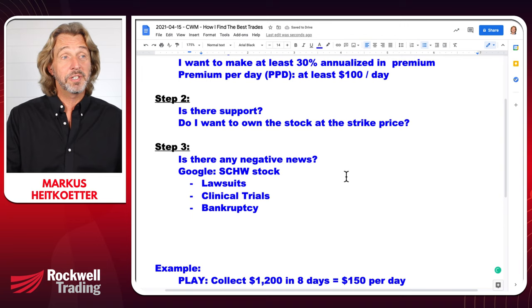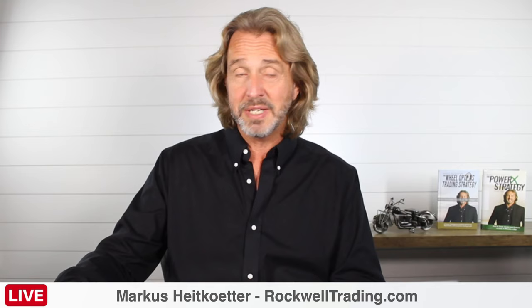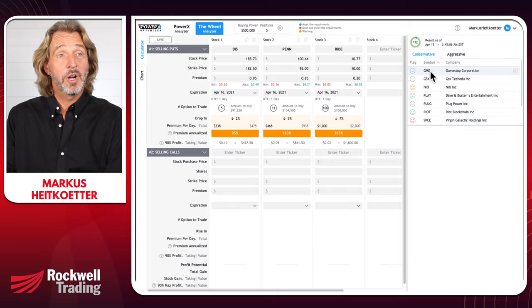It's really not rocket science. The most important thing is having a tool that helps me make the very best decisions. Let me go back to the scanner — and yes, it's working again. For example, GameStop is popping up at various strike prices: $125, $128.